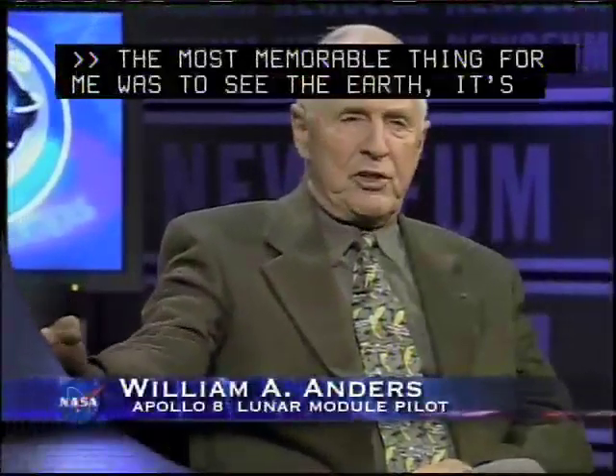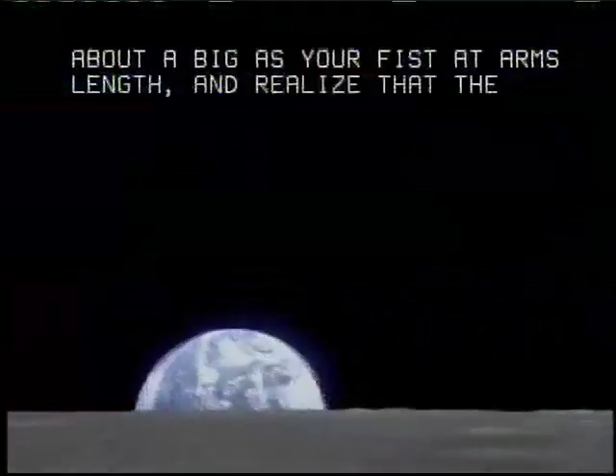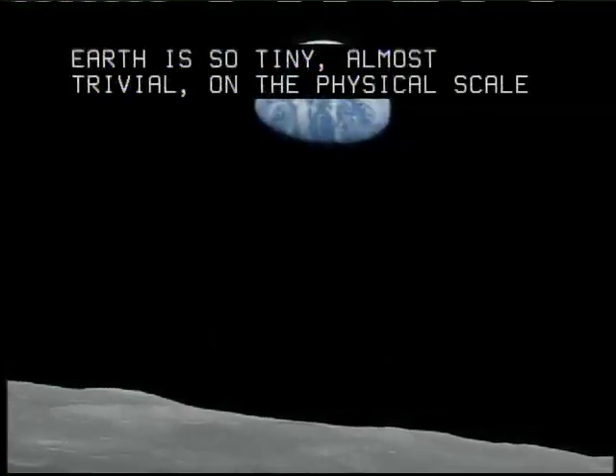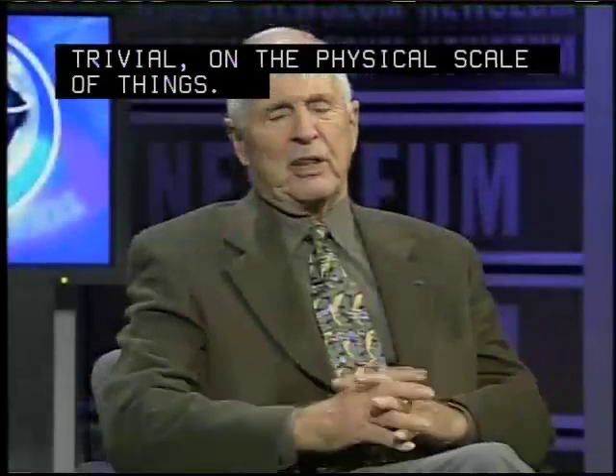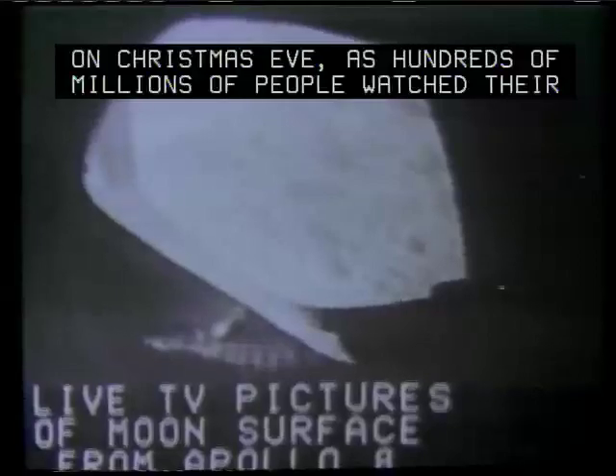The most memorable thing for me was to see the Earth about as big as your fist at arm's length and realize that the Earth is so tiny, almost trivial on the physical scale of things. I don't think that sunk in, in general, to humanity. The Apollo 8 crew also made six live television transmissions during their mission, and on Christmas Eve, as hundreds of millions of people watched their TVs back on Earth, the three astronauts took turns reading from the book of Genesis.